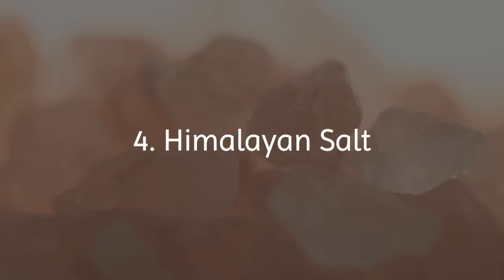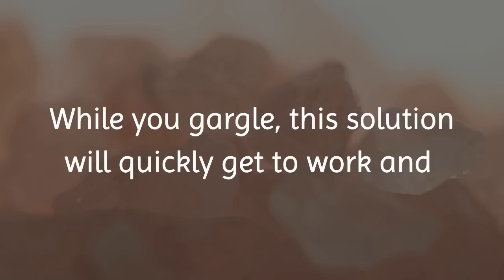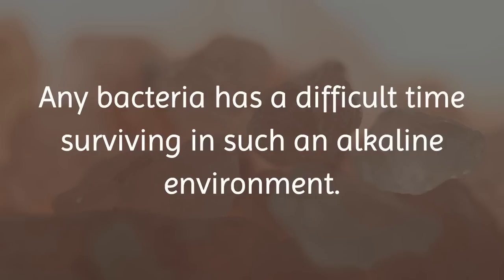4. Himalayan Salt. Mixing pink Himalayan salt in warm water can produce a potent gargling solution. While you gargle, this solution will quickly get to work and temporarily increase the pH balance inside your mouth. Any bacteria has a difficult time surviving in such an alkaline environment.